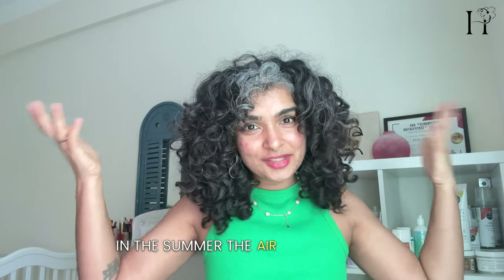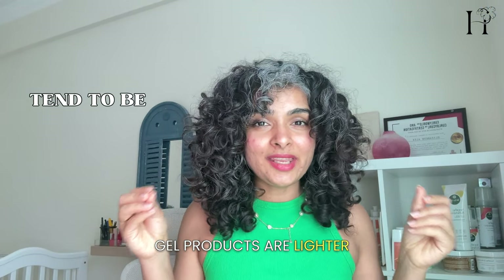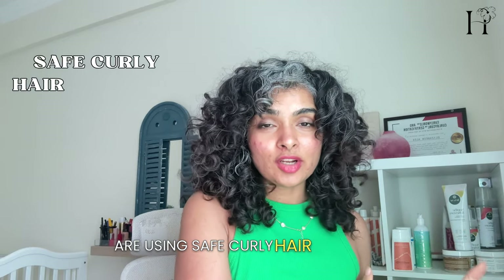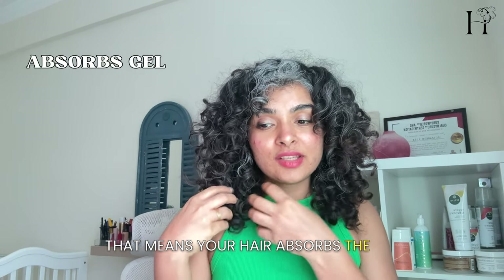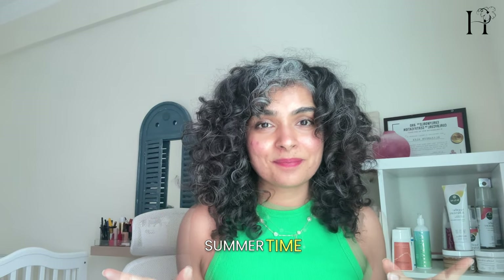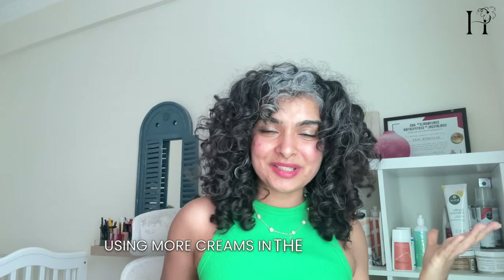Creams also protect our hair in harsh environments. In the summer, the air is more humid — there's more moisture in the air already. Gel products are lighter, making them the perfect choice for summer days. If you follow the Curly Girl method and use safe curly hair products, curly-friendly hair gels are typically water-based, meaning your hair absorbs the gel faster and is hydrated faster in the summertime. That's ideal for someone who doesn't want greasy, heavy, icky-feeling hair in the summer from using too many creams.